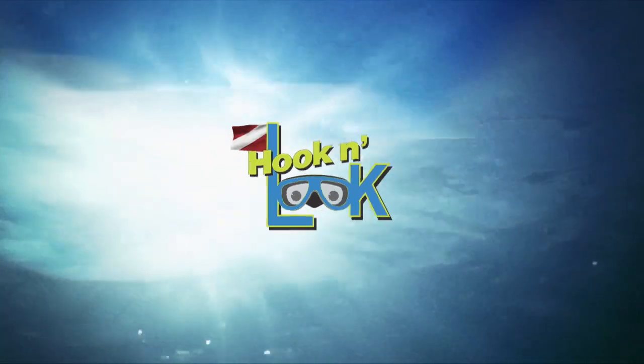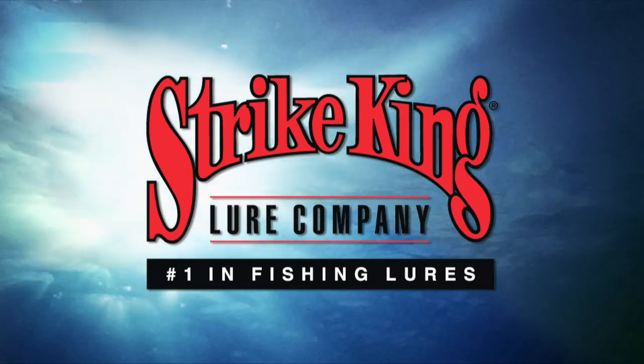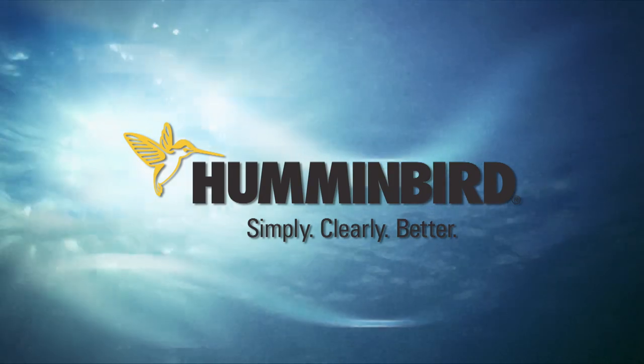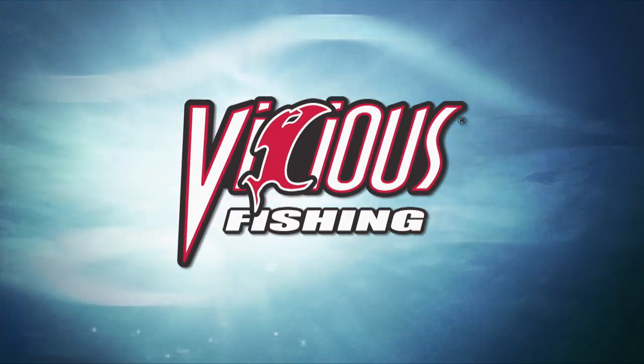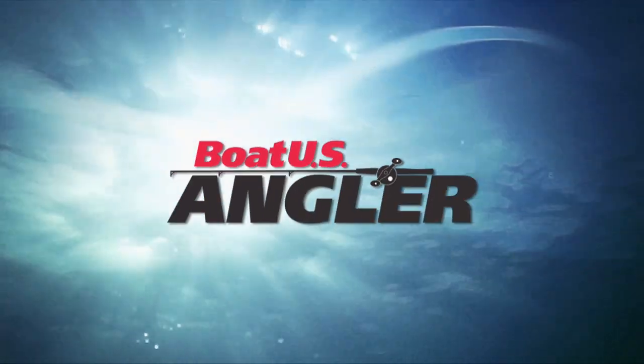Hook and Look is brought to you by Strike King Lure Company, number one in fishing lures. Humminbird. Simply. Clearly. Better. Vicious Fishing Line. And by Boat U.S. Angler.